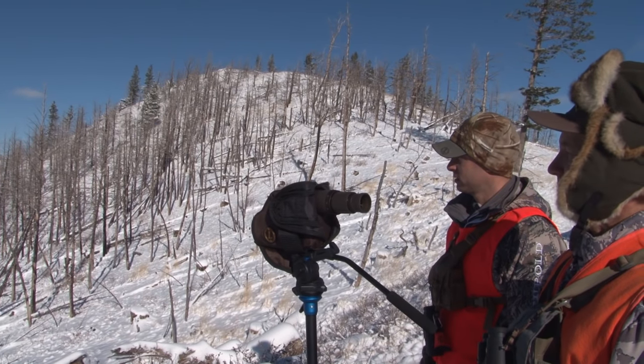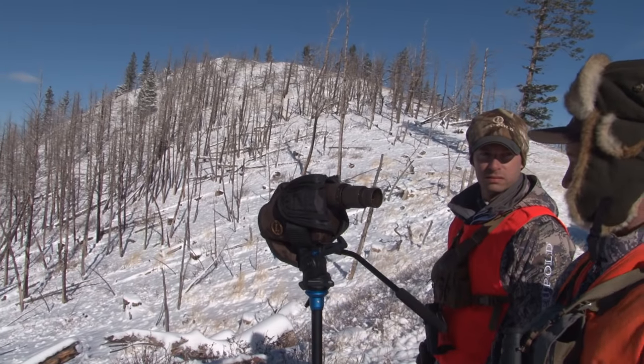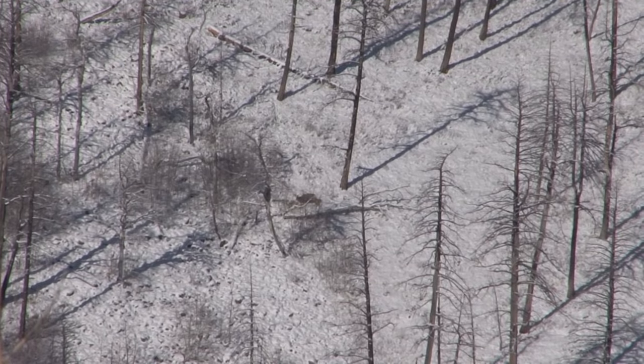We're just going to have to watch him and see what he does. If he comes straight down we'll grab our packs and go. But he's kind of going back north — if he goes north we're going to have to circle around and get ahead of him. It's been a long time since I've watched a buck rut this hard — scraping and rubbing.